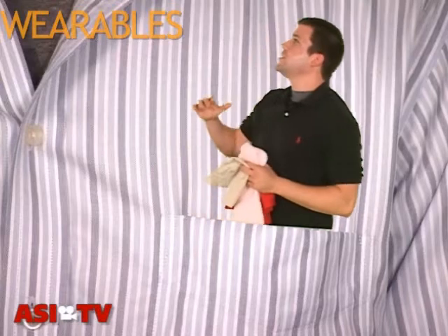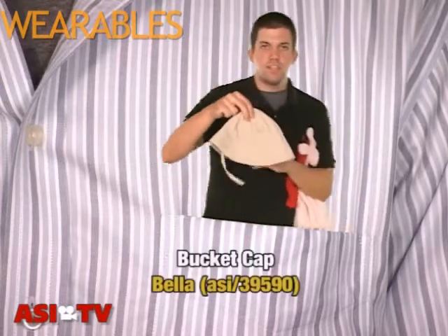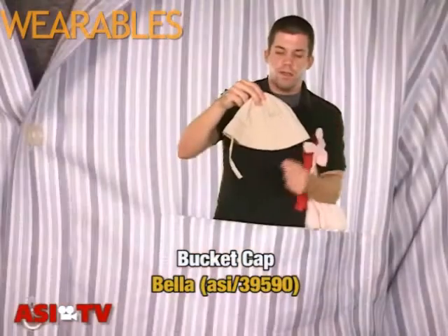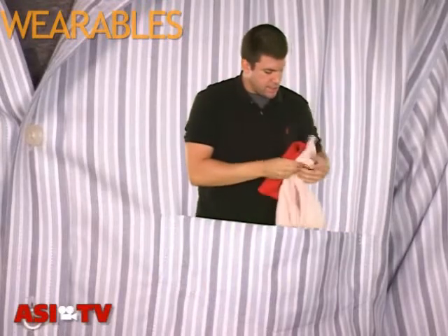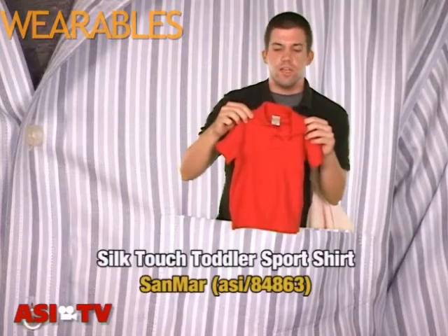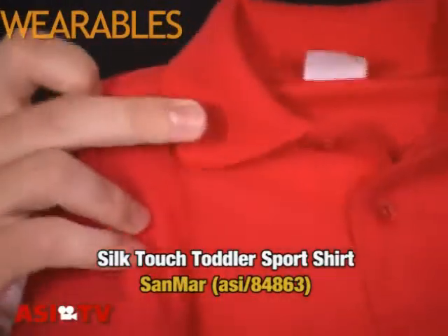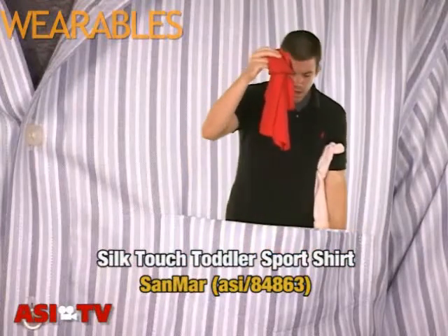A few more things I have to show you. And these last products I want to show is actually baby and toddler apparel. This first product is actually a bucket cap. It's made of 100% cotton twill and has that cotton poplin lining throughout with the Velcro closure, and it's from the supplier Bella. This next one — performance shirts are always big, and why not for toddlers too? This has the performance features that are shrink and wrinkle resistant. It's made of 65% polyester, 35% cotton. Available in a few colors. It has this two button placket and double needle stitching throughout, available from the supplier Samar.